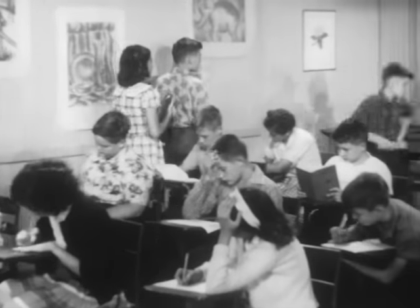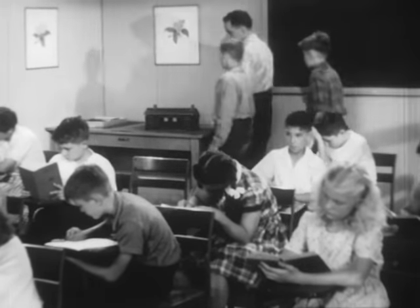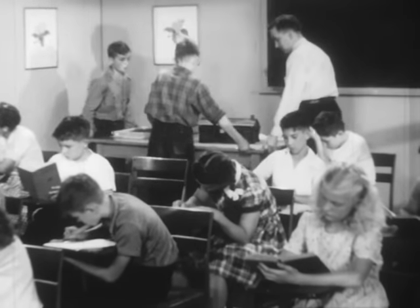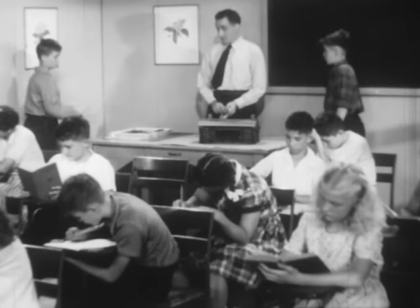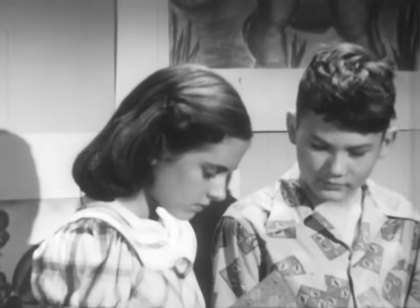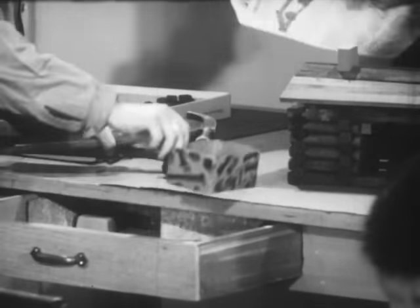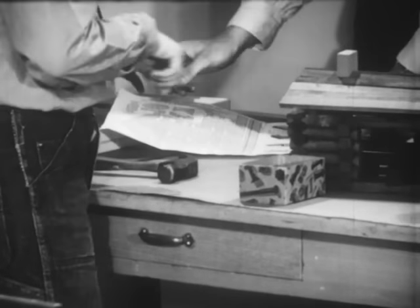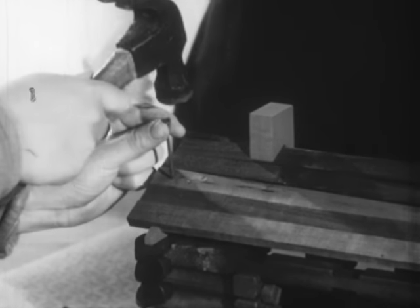In another classroom, we find a group getting ready to do some construction work. When they move the table, they're careful to leave enough aisle space so no one will have trouble getting out of the room in an emergency — let's call that skillful and correct actions. It's also good housekeeping to close the drawer of the table. And here's a skillful and correct action: holding a nail the safe way to help prevent smashed fingers.